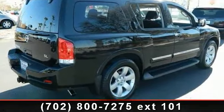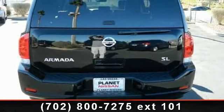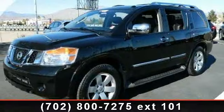Rear defrost, passenger airbag, security system, and front head airbag. Low mileage is an important factor in your purchase, and this vehicle delivers a low odometer reading.